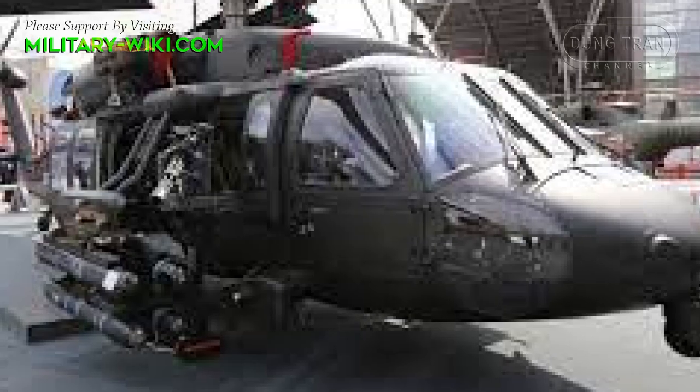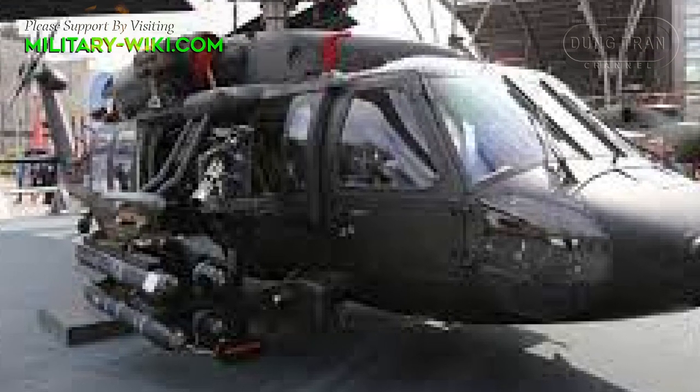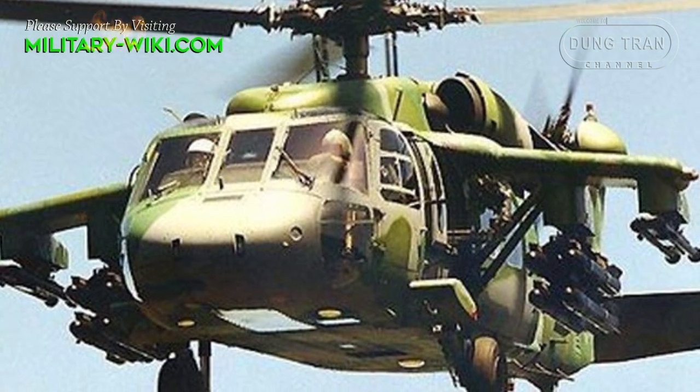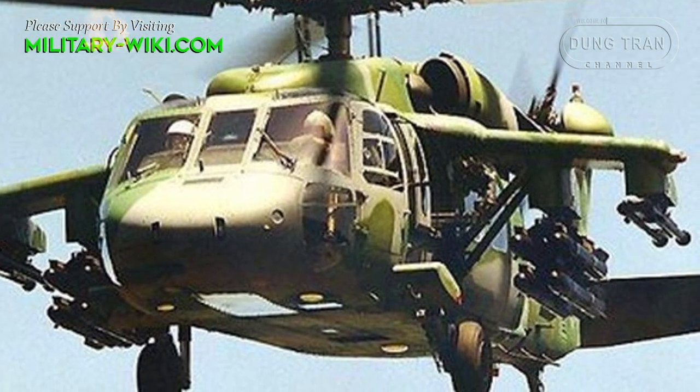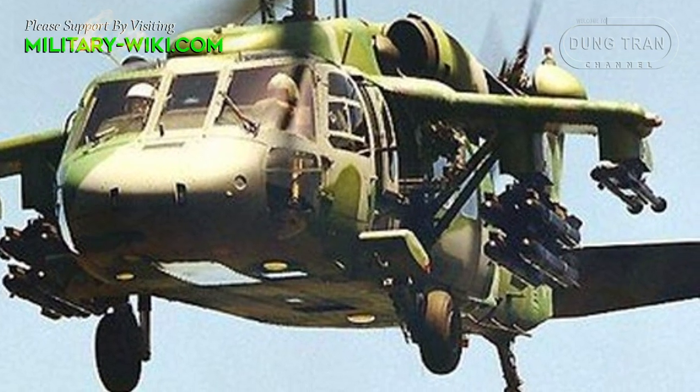The add-on package was qualified by the United States military during 2017. According to Lockheed Martin marketing materials, the modification serves only third-generation Black Hawk helicopters and above.